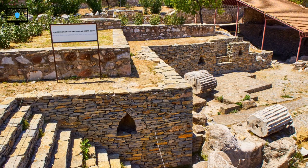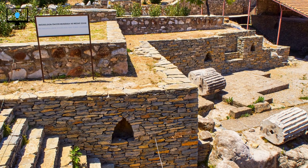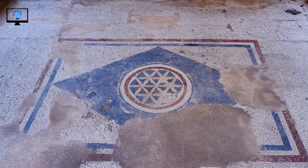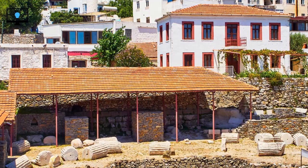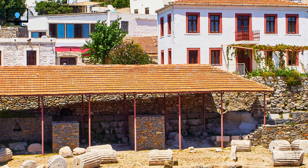Like many ancient wonders, the Mausoleum at Halicarnassus faced a tumultuous fate. It stood as a symbol of grandeur and power for over 16 centuries, surviving through various conquerors and empires. However, in the 12th century, a series of earthquakes caused significant damage to the structure. The final blow came in the 15th century when the Knights of St. John dismantled what remained of the Mausoleum to build the Castle of St. Peter in Bodrum.